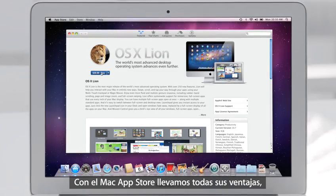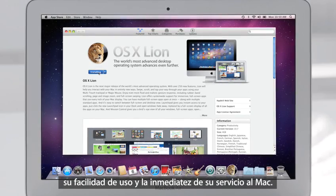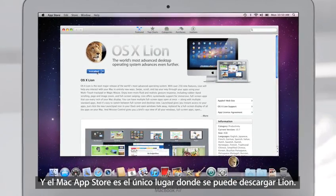With the Mac App Store, we bring the same convenience, ease of use, and immediate gratification to the Mac. And the Mac App Store is the only place to go to download Lion.